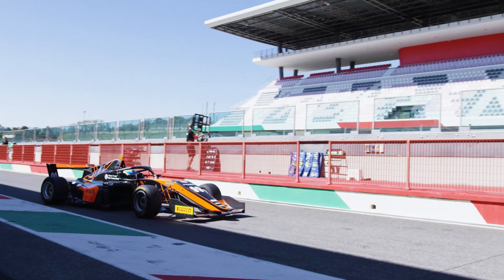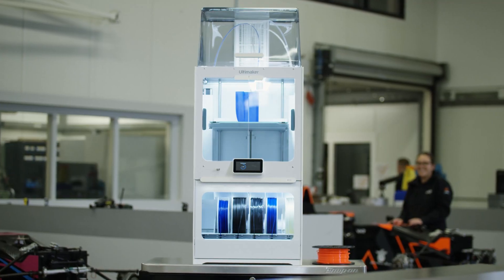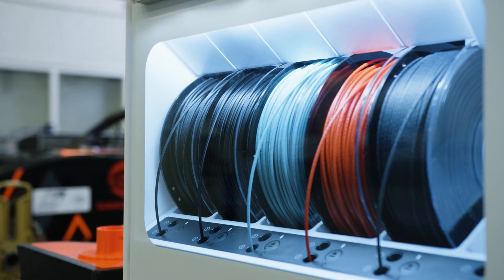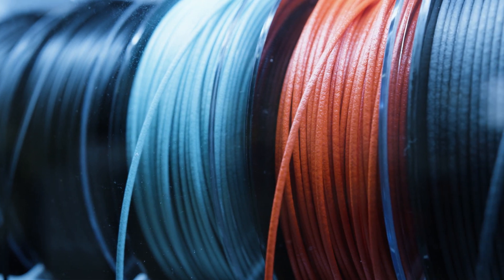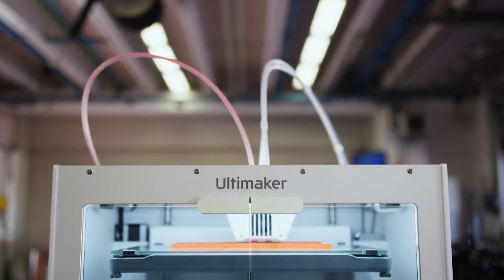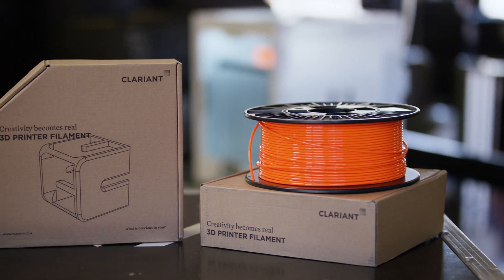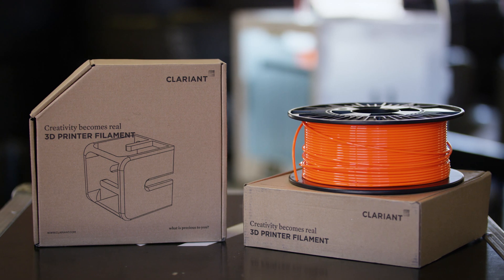Our cars when they operate on track are exposed to extreme conditions. Given the open filament system of the Ultimaker that we use, we are able to look for materials that can fulfill the needs we have in those extreme scenarios — for example heat resistance, extreme stiffness, but also durability. So we started browsing the Ultimaker marketplace and came across a company called Clariant, who could help us find materials that could exactly fulfill our requirements.